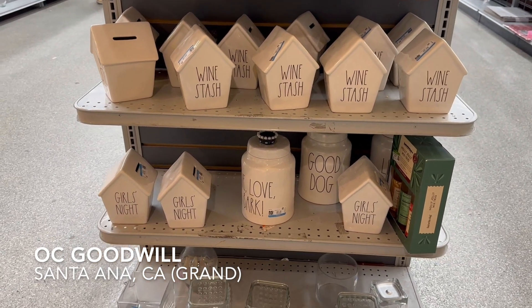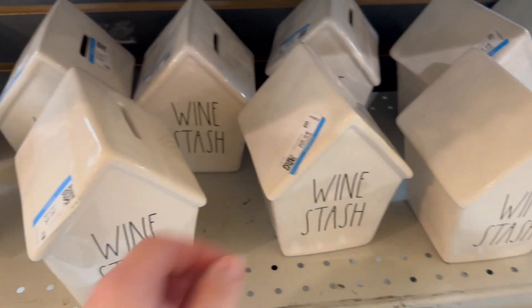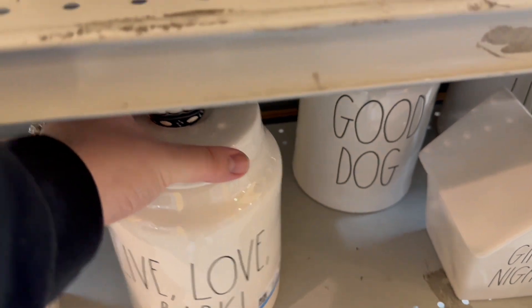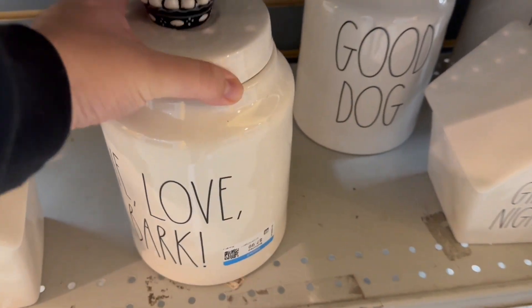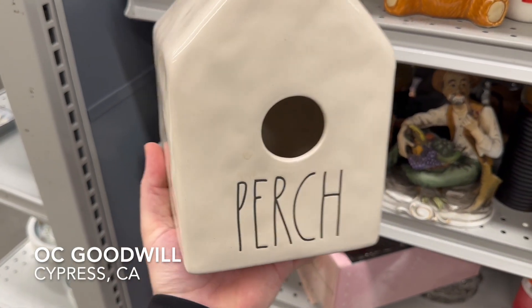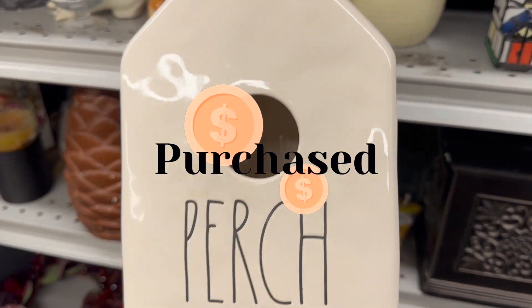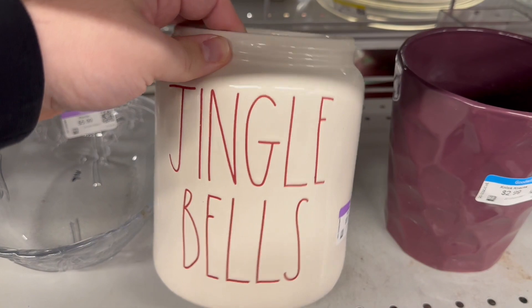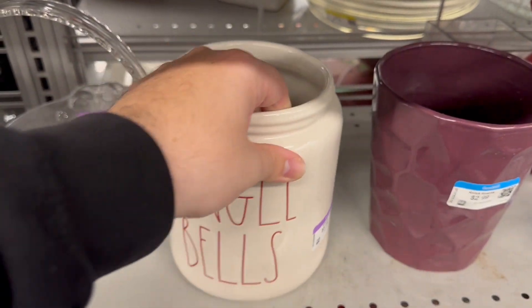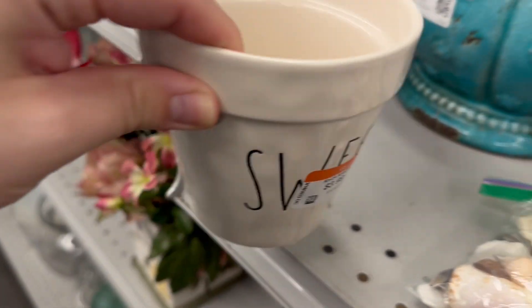Look at all of this Rae Dunn — this was at one of the Santa Ana stores here in California and I just couldn't believe it. I know many of you are thinking Rae Dunn is over and nobody wants it anymore since it's at the thrift store, but I absolutely love and adore Rae Dunn — I am a fan for life. I loved this 'Perch' Rae Dunn birdhouse for $7.99. I have probably way too many birdhouses but I just loved how simple and dimply it was. Let me know in the comments if you guys miss the old-fashioned dimply original Rae Dunn — I really miss all those dimples.